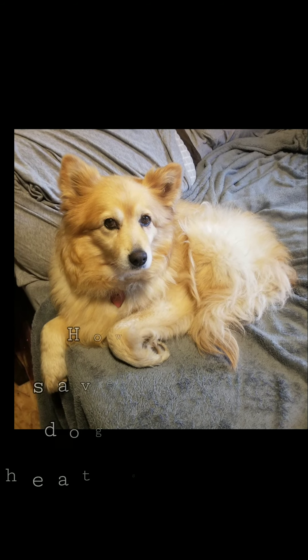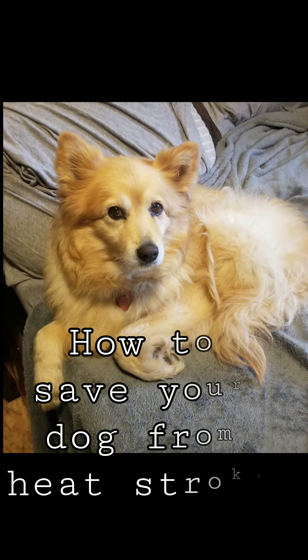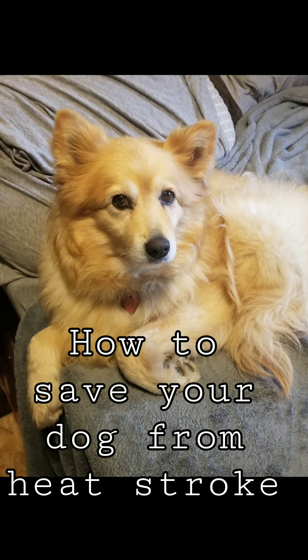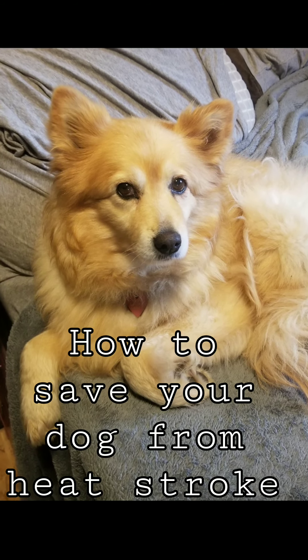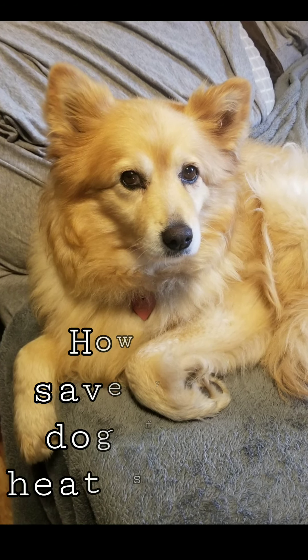This is Penelope, my Canaan Irish Terrier mix. I've had her since she was two months old and she's about eight years old now. Today I'm going to tell you how to save your dog from heat stroke, which is what happened to her yesterday.